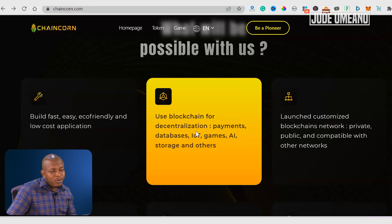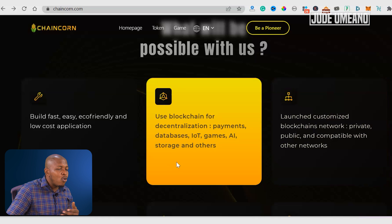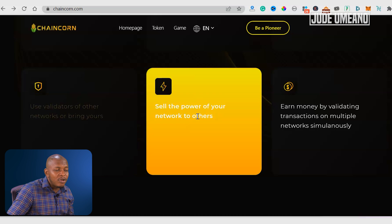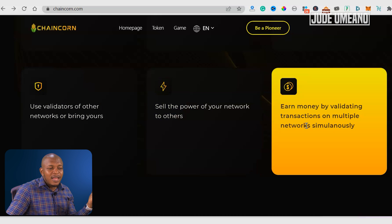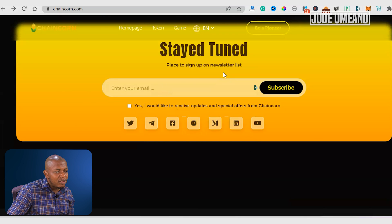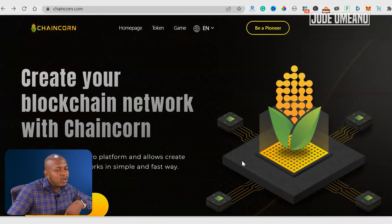Use blockchain for decentralized payments, databases, internet of things, games, AI, storage, and others. Launch customized blockchain networks — private, public, and compatible with other networks. Use validators of other networks or bring yours. Sell the power of your network to others. Earn money by validating transactions on multiple networks simultaneously. These are their partners and you can subscribe here to stay tuned to all the updates. I'll leave all the social media links in the description so you can go through them.